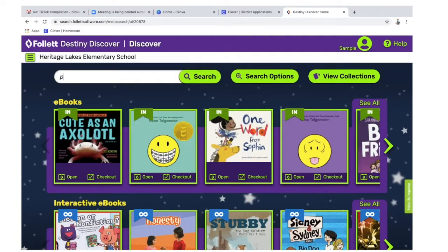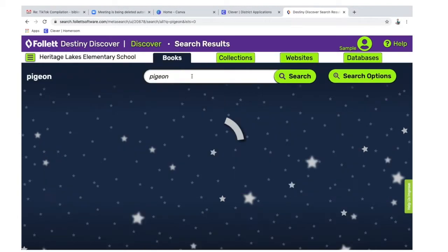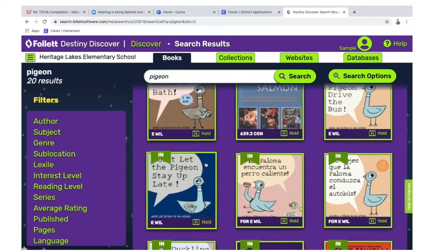Look for a book. I'm going to type in Pigeon, and I could pick one of the books that comes up, or I can click the search button. Once you've found the book that you want to place on hold to check out, click the hold button.